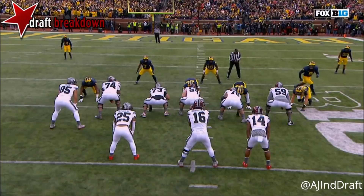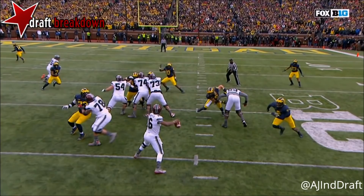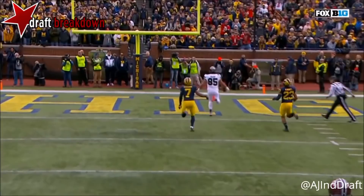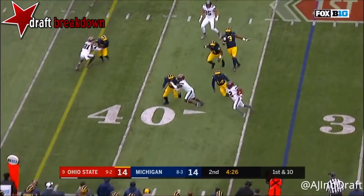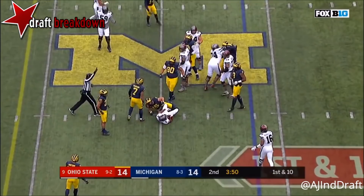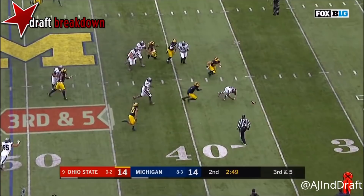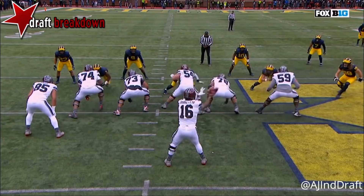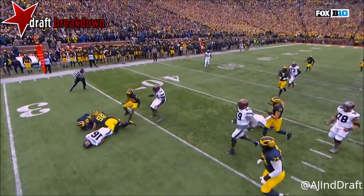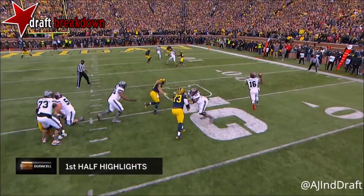Barrett throws it — wide open, touchdown! Right down the middle. The defender had his eyes in the backfield; he's beat. Barrett knows it, Barrett delivers a great ball. Barrett and the usage of his eyes — watch what he's doing with the defense, looking one direction, going the other. He spins away from Rashawn Gary, then on a scramble pumps, gets his eyes down the field, the defense goes downfield, and he runs for an easy touchdown.